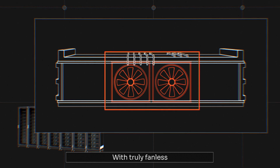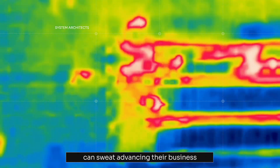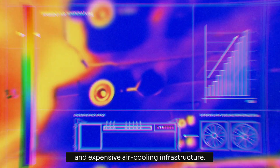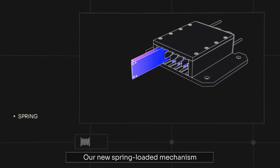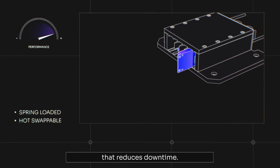With truly fanless AI servers now possible, system architects can sweat advancing their business, not excessive rack space and expensive air cooling infrastructure. Our new spring-loaded mechanism allows easy hot swapping of SSDs that reduces downtime.